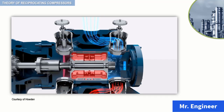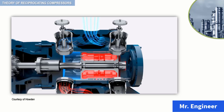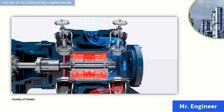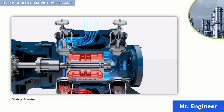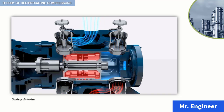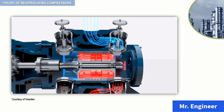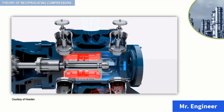The compression stroke starts when the piston starts its return movement. When the pressure in the cylinder increases above the pressure on the opposite side of the suction valve, the suction valve closes to trap the gas inside the cylinder. As the piston continues to move toward the end of the cylinder, the volume decreases and the pressure of the gas increases. When the pressure inside the cylinder reaches the desired pressure of the stage, the discharge valve opens and discharges the contents of the cylinder to the process.